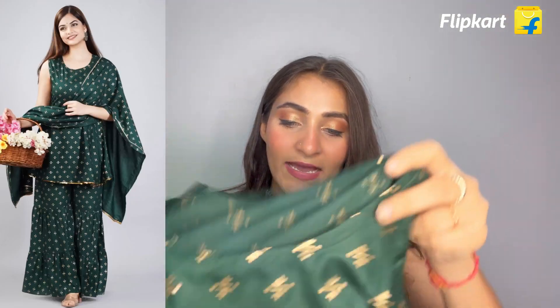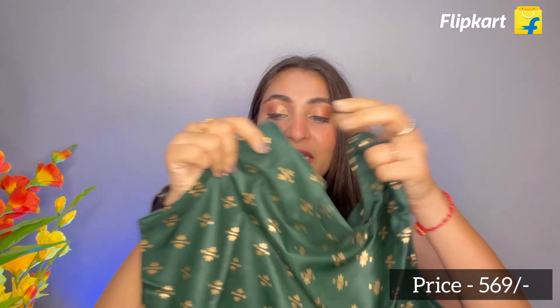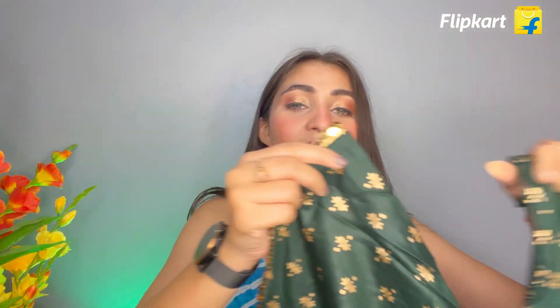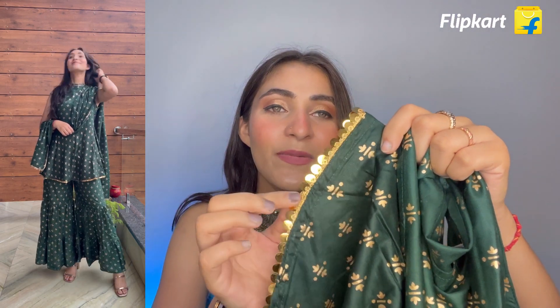Now let's move on to the second one. This is a green color set, very similar to the yellow one. It is sleeveless but the style is a little different — it's a peplum style. Here you can see very beautiful gota patti work, and there is a foil mirror-like lace which is very elegant.